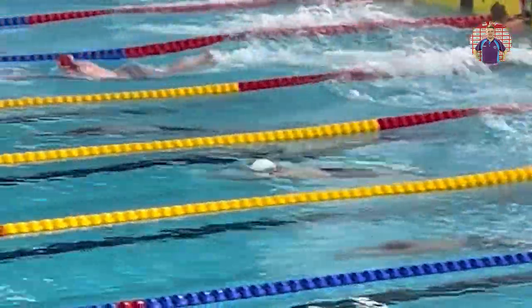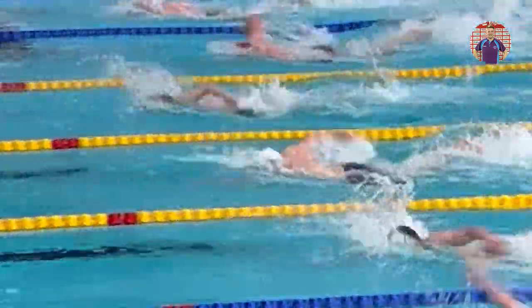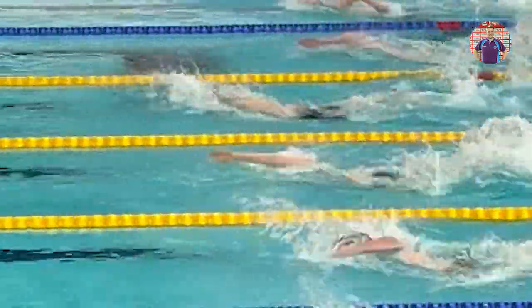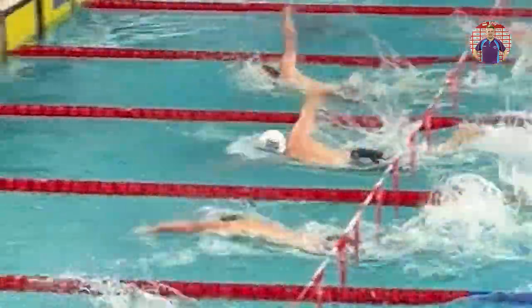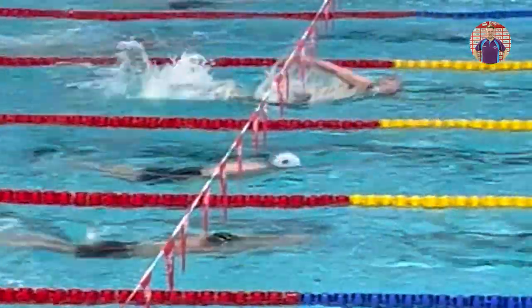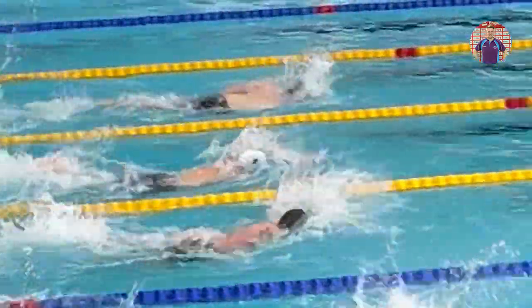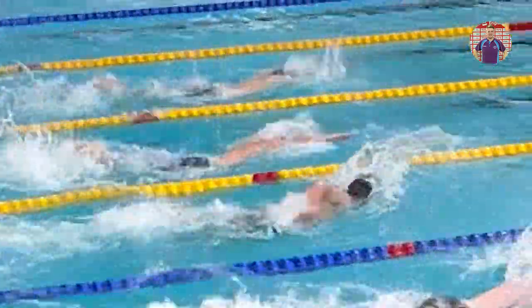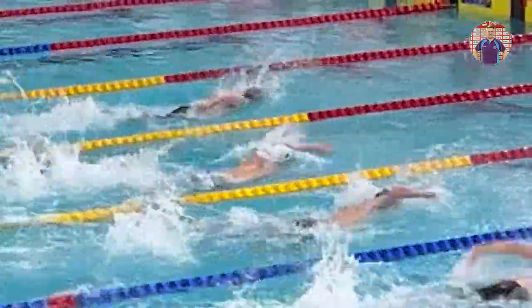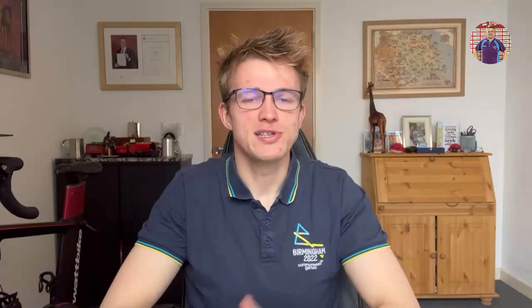A good dive into the water means I come out towards the front of the pack in this race, and I'm straight into a nice quick stroke rate — still a little bit clunky, so something to work on there. A well-executed tumble turn means I go into the last 25 in second place. Head up throughout the race, so something to work on there — keeping my head down throughout. But I managed to stick the finish nicely.